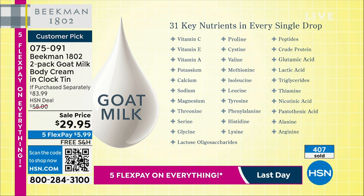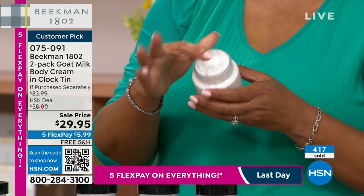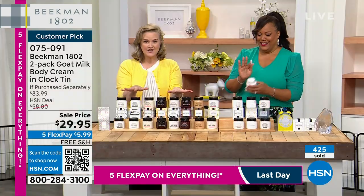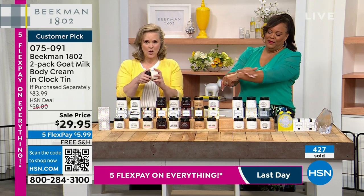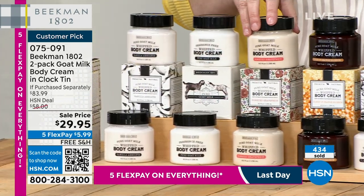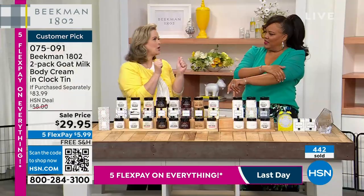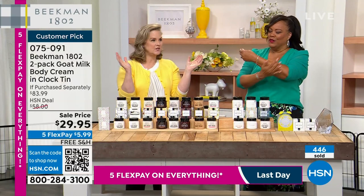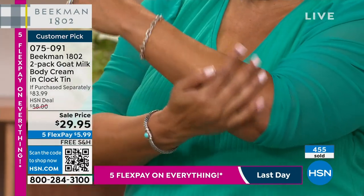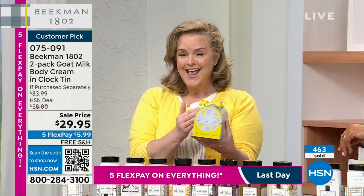If you've never tried Beekman, this is the single best value we've ever had on whipped body cream. It's like whipped cream — but don't eat it! These have a two-year unopened shelf life. You get two boxes, each with a seal. If you're thinking about next Christmas or Easter gifts, they're less than $15 each and you get the tin too.